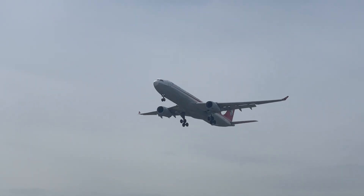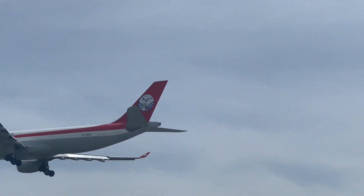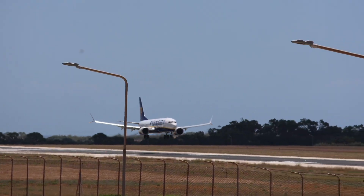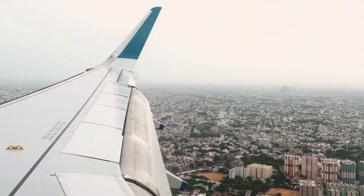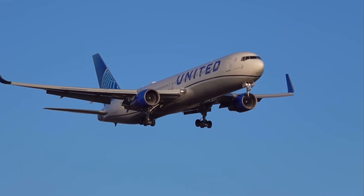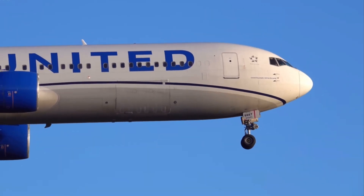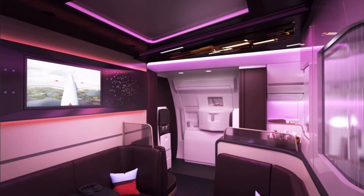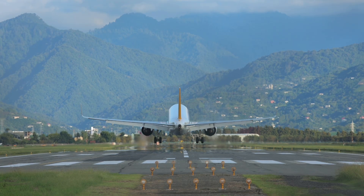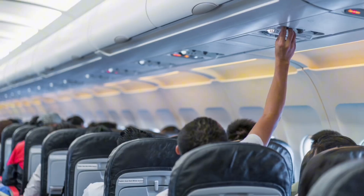You might think descent starts when the captain makes the announcement, but they've already been planning it 30 to 40 minutes earlier. Descent begins with a request to ATC to enter the arrival corridor. Pilots manage energy by adjusting speed, engine thrust, and aircraft weight — yes, even by redistributing fuel. Flaps begin to extend in stages to increase lift while reducing speed. Spoilers, those panels on the wings, may deploy to create drag. Cabin lights dim for landing, which helps your eyes adjust to outside light in case of an evacuation. That bong you hear is a signal for crew readiness, not just to check seat belts.